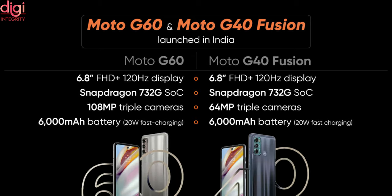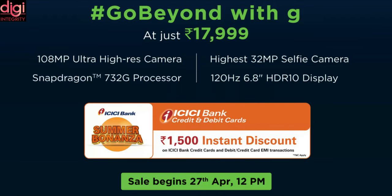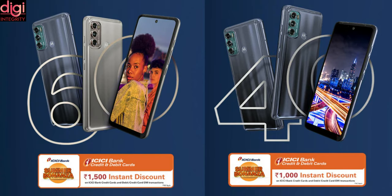The main difference between the two is the camera: Moto G60 comes with a 108MP triple camera, while Moto G40 comes with a 64MP triple camera. Moto G60 is priced at Rs 17,999 and comes in dynamic grey and frosted champagne color options. The company is offering a Rs 1,500 instant discount with ICICI bank cards, bringing the effective price down to Rs 16,499.